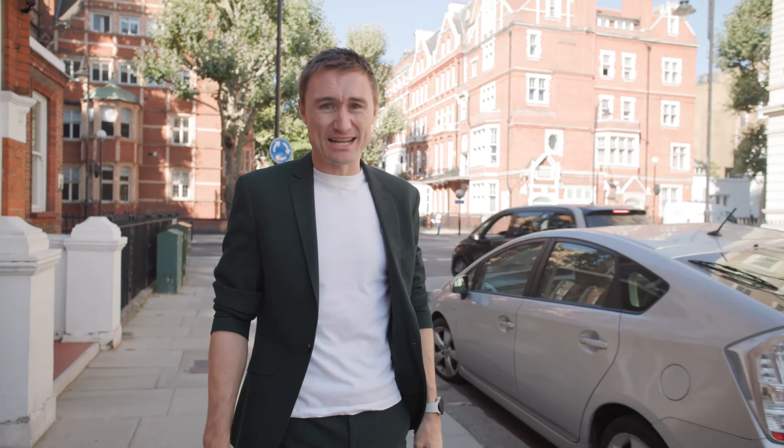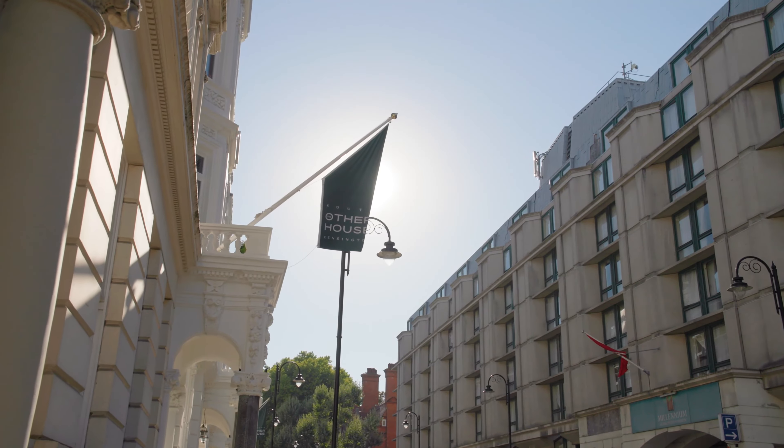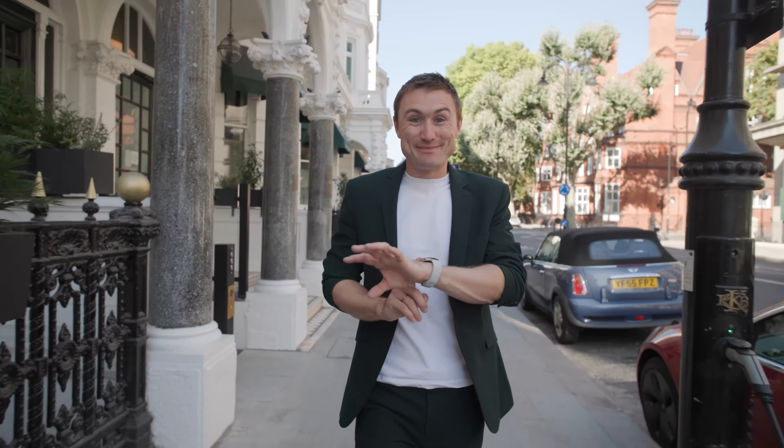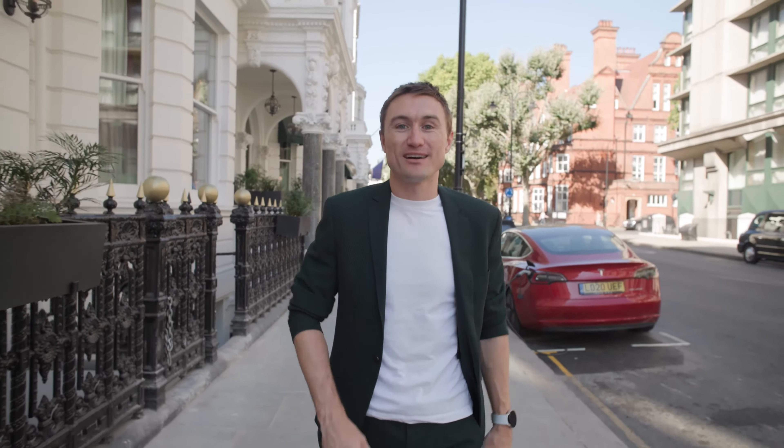We're here to explore the concept and understand how the drawings, the mood boards, and the entire vision has become a reality. I'm heading to meet Naomi Heaton — the developer, the owner, and overall visionary of The Other House — to pick up from where we last left it in the previous episode. Let's head inside.